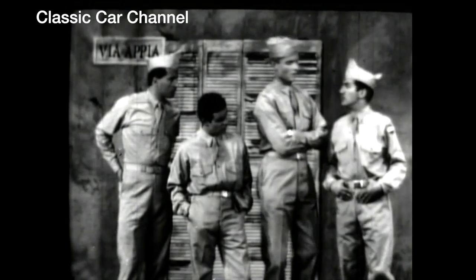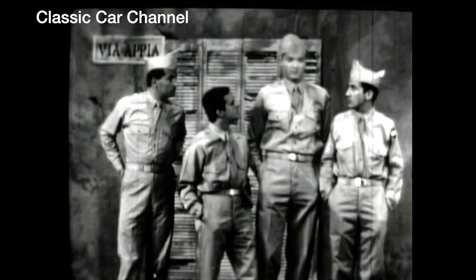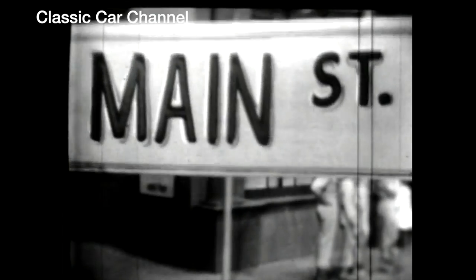Well, what are you guys gonna do? I don't know. How about you, Junior? I don't know. What would you be doing if you were home right now? Nothing, I guess. Maybe just standing on the corner. That's what you're doing now. Back home the corner's a little bit different. Standing on the corner, watching all the boards go by.